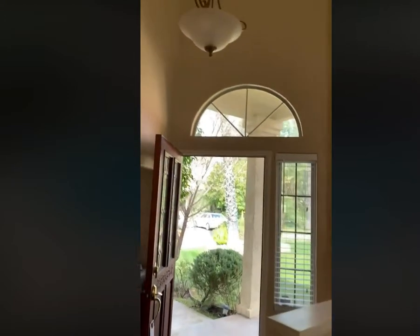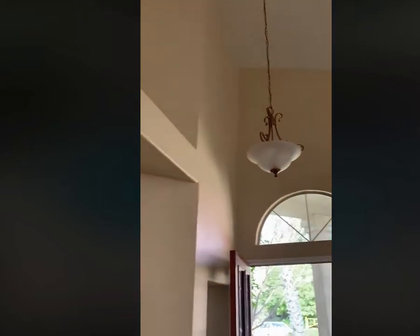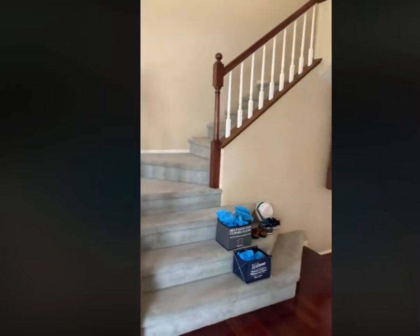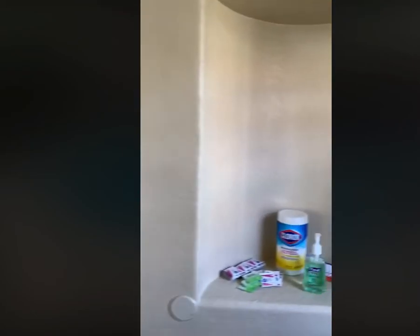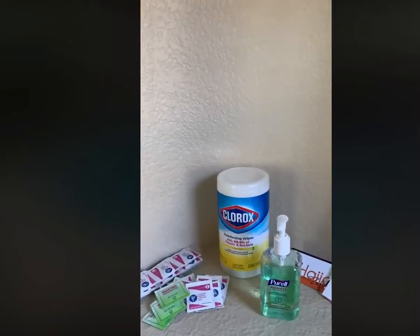Beautiful entry. That is a coat closet. And we also have, just in case somebody's a little bit cautious, we have a sanitizer bar, we'll call it.